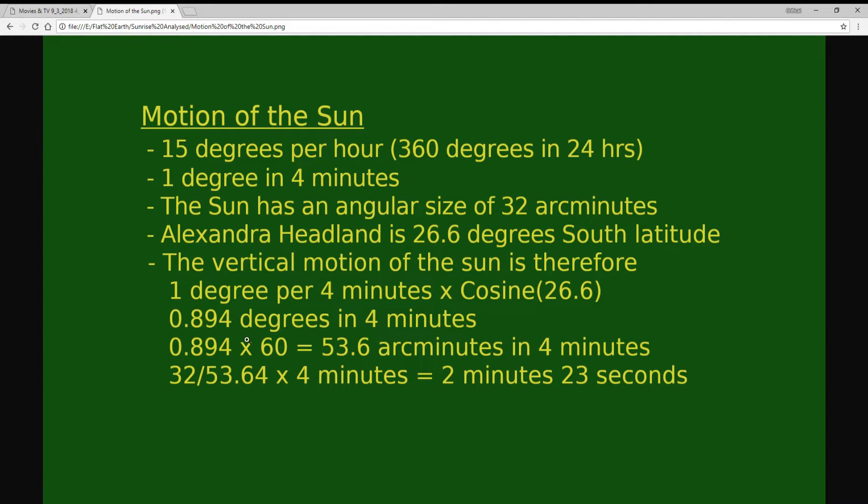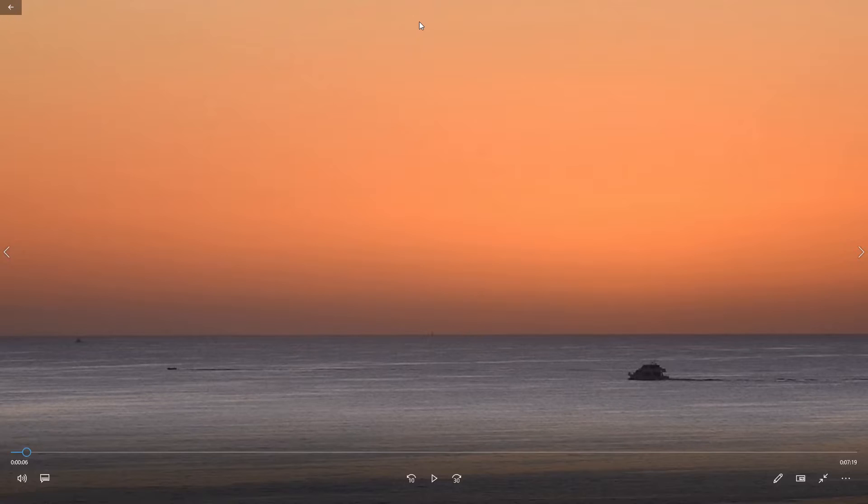Converting degrees to arc minutes by multiplying by 60, we get 53.6 arc minutes per four minutes. Then we work out how long it takes for 32 arc minutes of the Sun to traverse vertically: 32 divided by 53.64, times four minutes, comes out to 2 minutes 23 seconds. Now I'll switch to the video to see how long it actually took.